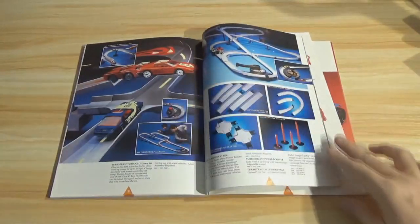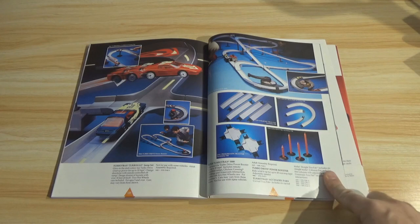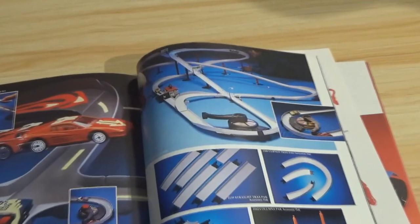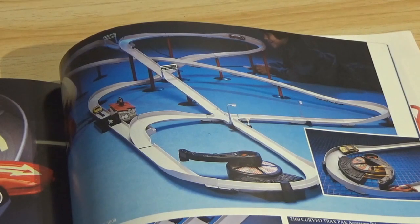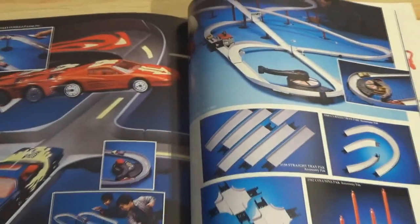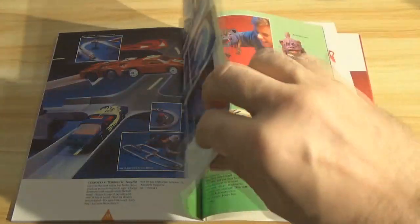And the Turbo Trax, Turbo Glow. This is the set — it looked so great on TV. All of these racing sets did. I never had one and I never knew anybody who did. Does anybody remember anyone actually having any of these? I know they were expensive retail — that's probably part of the reason.